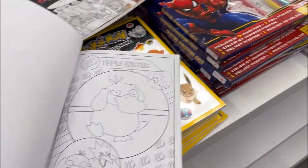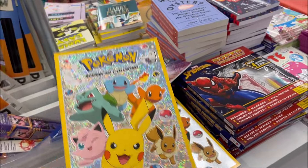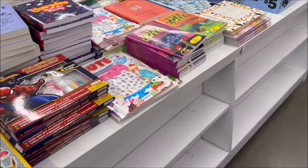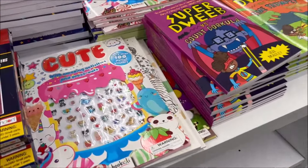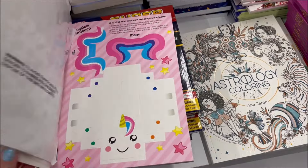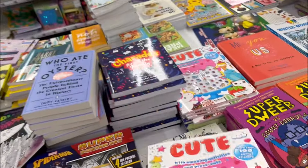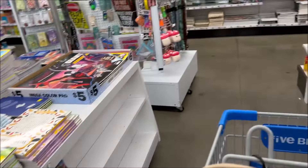I just opened up Pokemon cards today, so go check out that video. Check out this cool Pokemon advanced coloring book — it's got the foil on the top and I think that was $5. And I thought this was really cute — the book is named Cute because it is cute. It's got all these cute stickers, and I think they're $5.